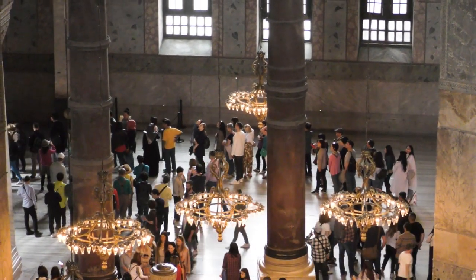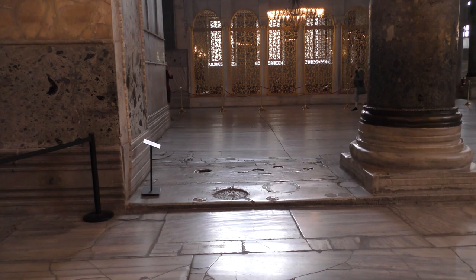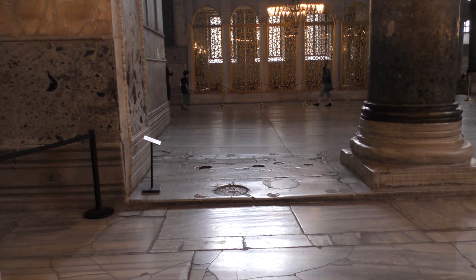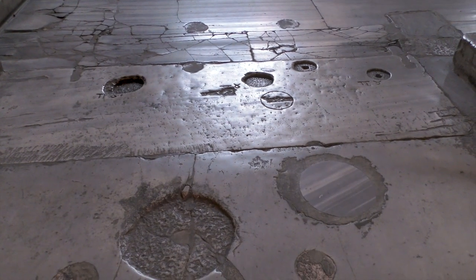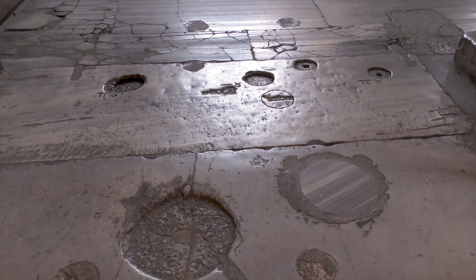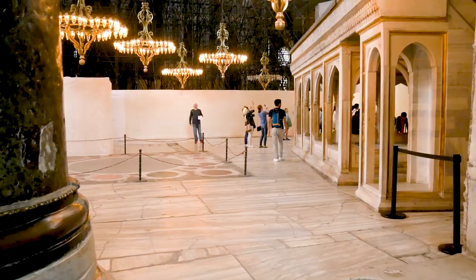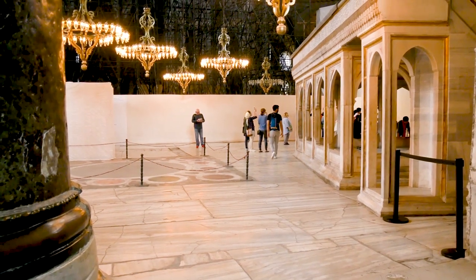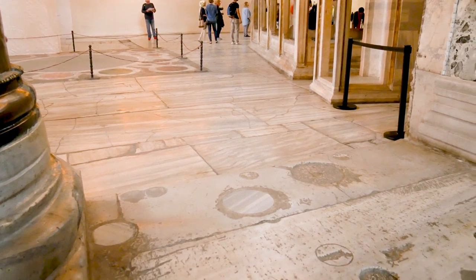During major services, the emperor would sit in a special imperial loge, which was situated in the south aisle. We believe that the central bay is the most likely spot, and these divots in the ground may be connected to that structure. From here, the Vasilevs could absorb the service in peace while also being available to take part during certain moments of the liturgy.